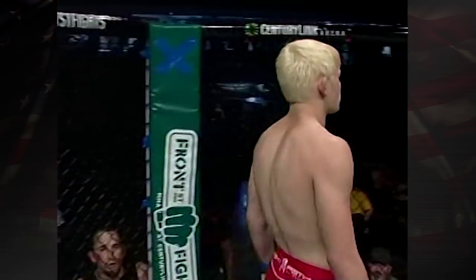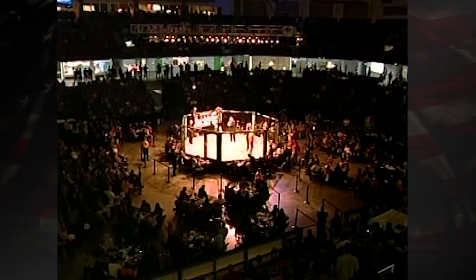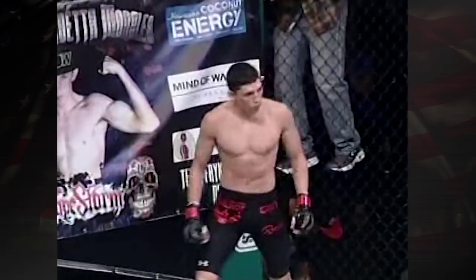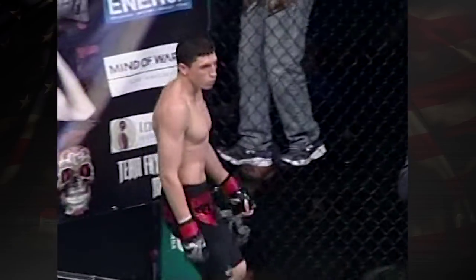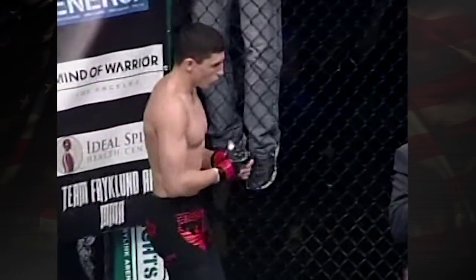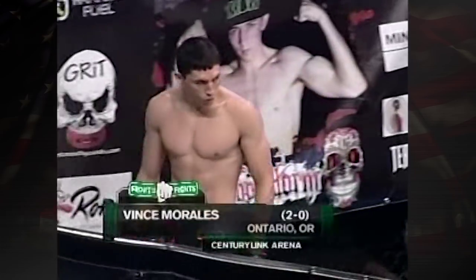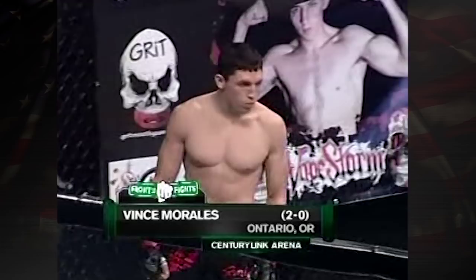Ladies and gentlemen, this fight is scheduled for three five-minute rounds in the Front Street Fights Featherweight Division. Introducing first, fighting out of the red corner, standing in at 5 feet 8 inches tall, weighing in at 144 pounds. He comes into tonight's match with a record of two wins against no defeats. He represents Evolution Fitness, fighting out of Ontario, Oregon. It's Vince 'Vendetta' Morales!